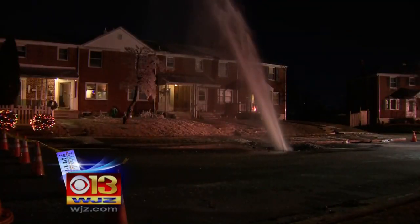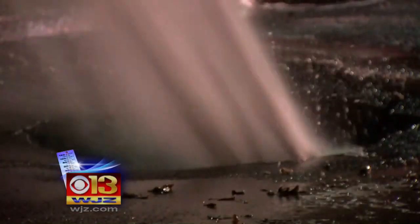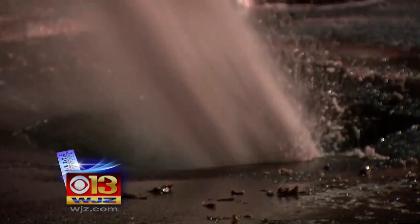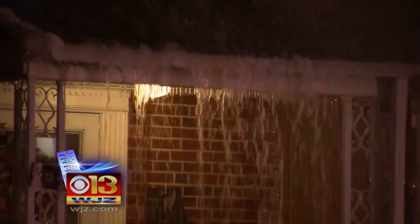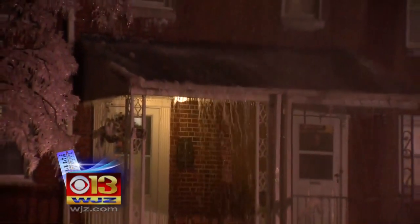It's a geyser — a steady stream of water at least five stories high. It fires from this gaping hole off Garden Ridge Road in Catonsville. A busted water main douses homes, with Karen Compton and Rebecca Johnson particularly hard-hit.